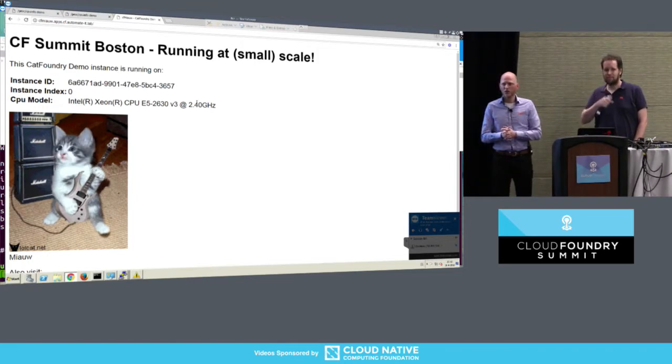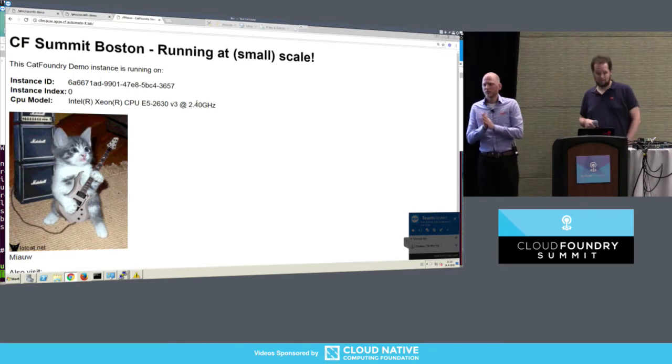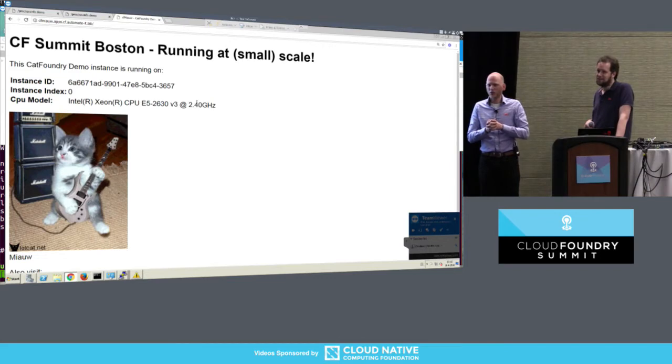Are there any questions? Did you have contact with the Diego team during your journey? No, actually not. I did have brief contact with the BOSH team when I was stuck on the stemcell thing, but finally figured it out on my own. And from the Diego team, no — we just put in our own time and managed to figure it out. Which was a very good learning experience. All right, that's all. Thank you very much.